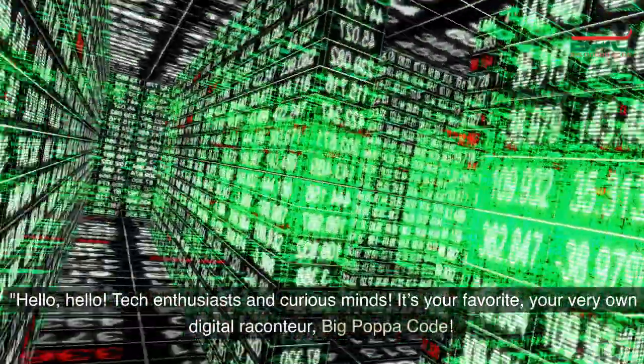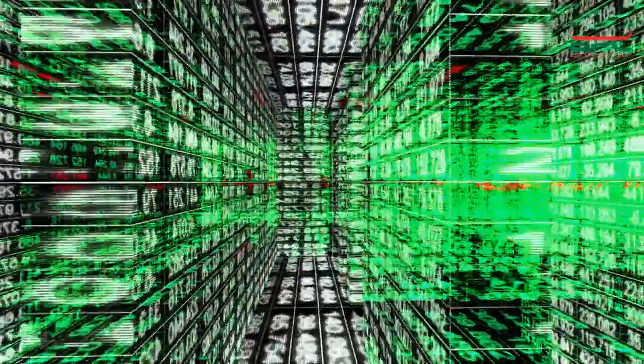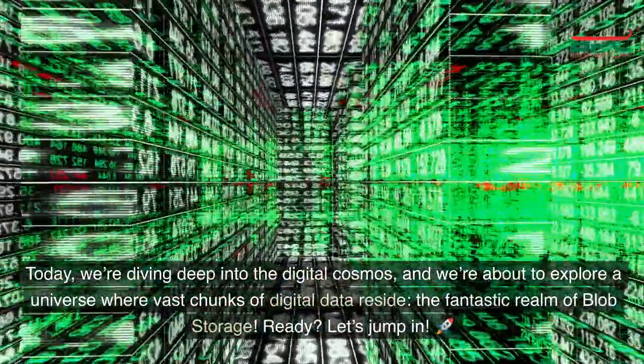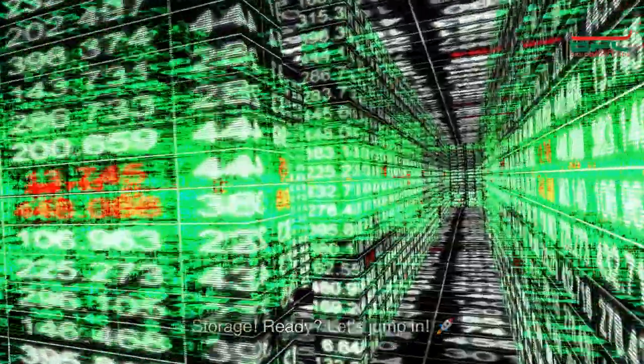Hello, hello, tech enthusiasts and curious minds. It's your favorite, your very own digital raconteur Big Papa Code. Today, we're diving deep into the digital cosmos, and we're about to explore a universe where vast chunks of digital data reside — the fantastic realm of blob storage. Ready? Let's jump in.